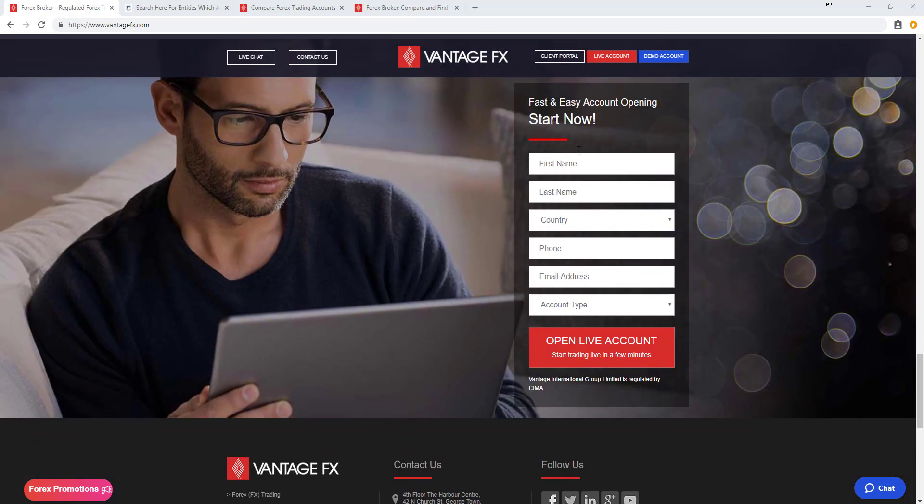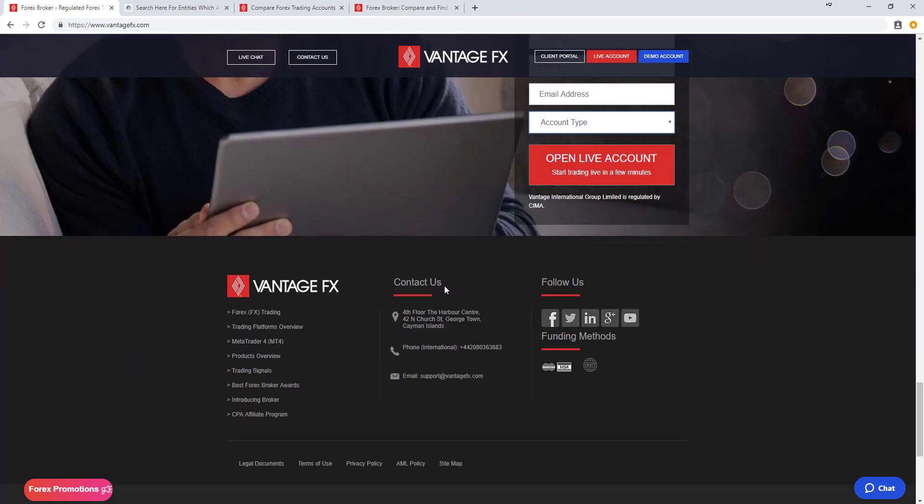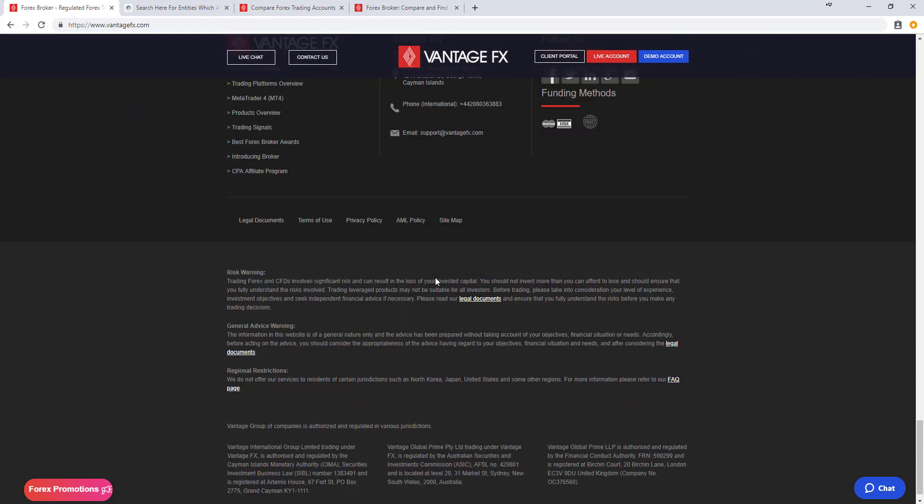There's more about their regulation from the Cayman Islands Monetary Authority, as well as the segregation of client funds, which are held with Australia's AA-rated National Australia Bank. Opening an account is relatively easy — just put in your name, last name, country, phone, email, and the account type you wish to open: individual or company. At the bottom you can see the Vantage group of companies authorized in various jurisdictions.